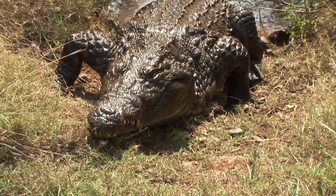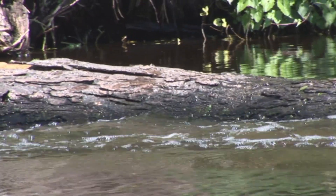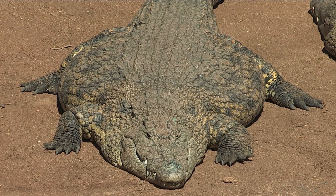Another important difference is in their behavior. Alligators are generally more docile and less aggressive than crocodiles. They are known to be solitary animals, while crocodiles are more social and are often seen in groups.